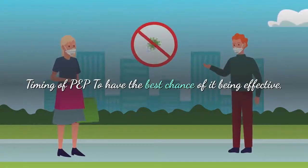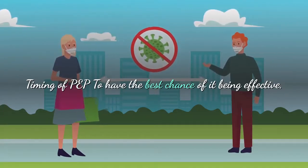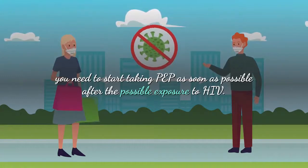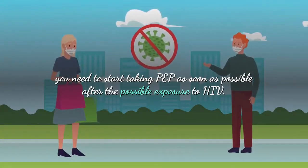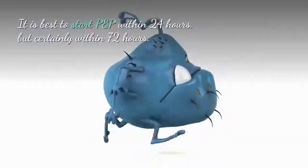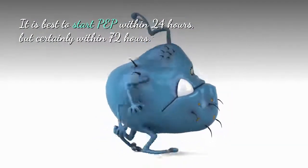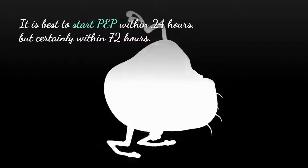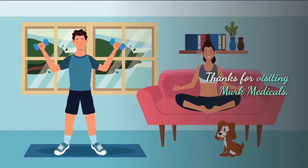Regarding the timing of PEP: to have the best chance of it being effective, you need to start taking PEP as soon as possible after possible exposure to HIV. It is best to start PEP within four hours, but certainly within 72 hours.